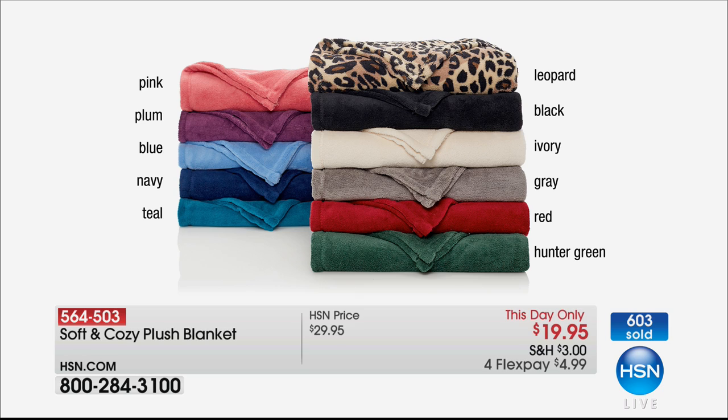We do have it in this beautiful sapphire blue, that gorgeous regal purple, and a dove gray on a bed — we'll show you all of the colors together. Remember, it's $4.99 interest-free payments and we'll send it to you right away. On the top we have pink, that beautiful plum — that's the purple we've been talking about — that cornflower blue that's so bright and springy, navy that's absolutely regal, and teal, which kind of matches the today's special I'm wearing.